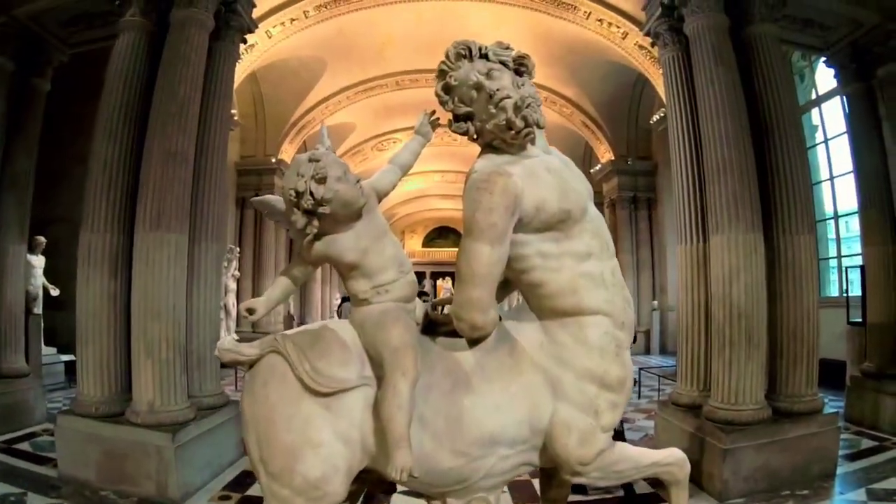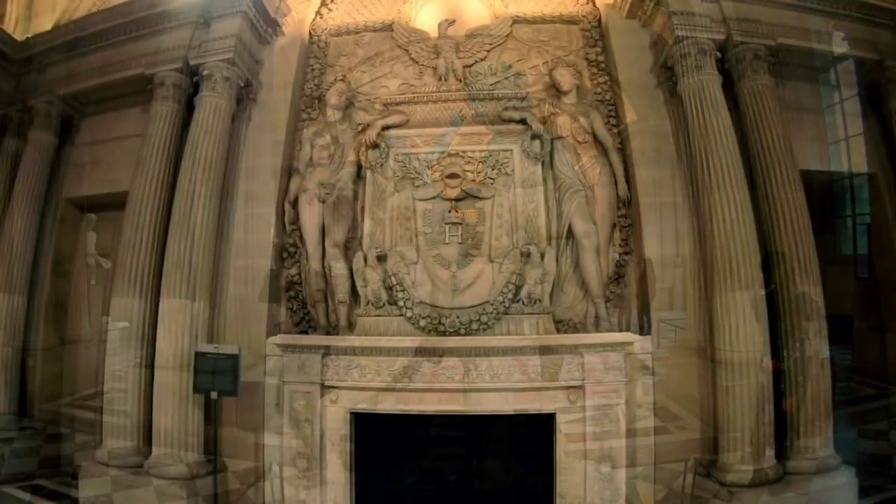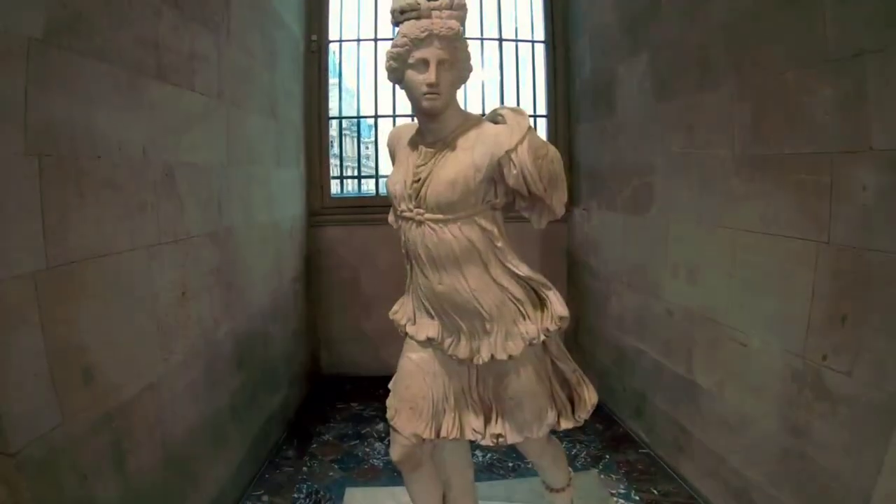Our next masterpiece challenges conventions with Édouard Manet's Olympia. This provocative painting challenges the viewer's perception of beauty, power, and identity.